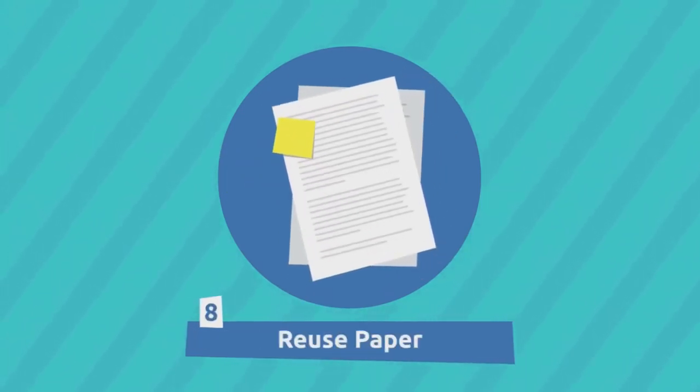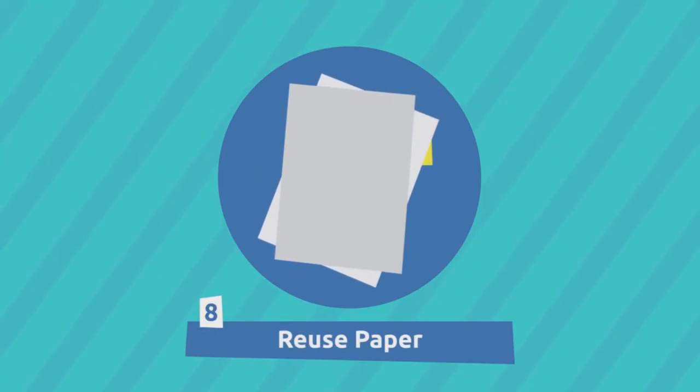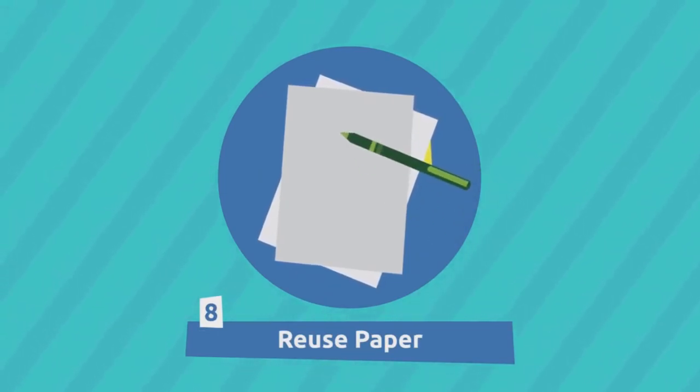Reuse paper. For example, remember that you can write on both sides of the sheet to maximize its use.